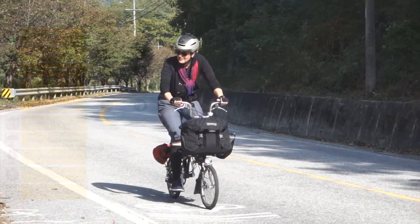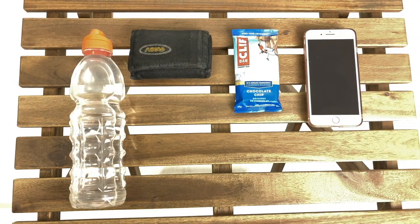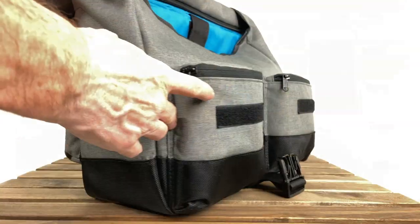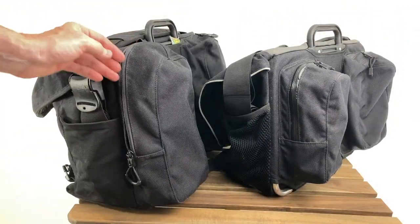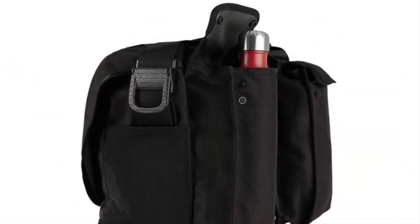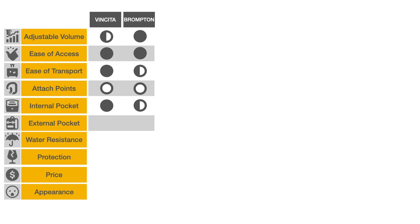When cycling, we use the external pockets a lot — snack, phone, wallet, water bottle, passport, camera, sunscreen are all in our external pockets. The ones provided on the Birch, while well padded, are much smaller than those on the C bag or Messenger. Note that Brompton acknowledged the importance of rear pockets by making them bigger throughout the years, although the move from zippers to snaps in the latest version is arguable. Brompton also provides side mesh pockets which are missing on the Birch — one full point for the Brompton.